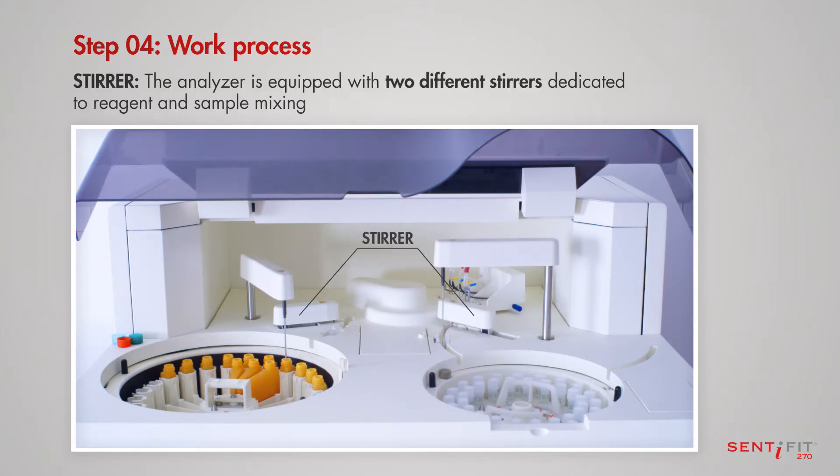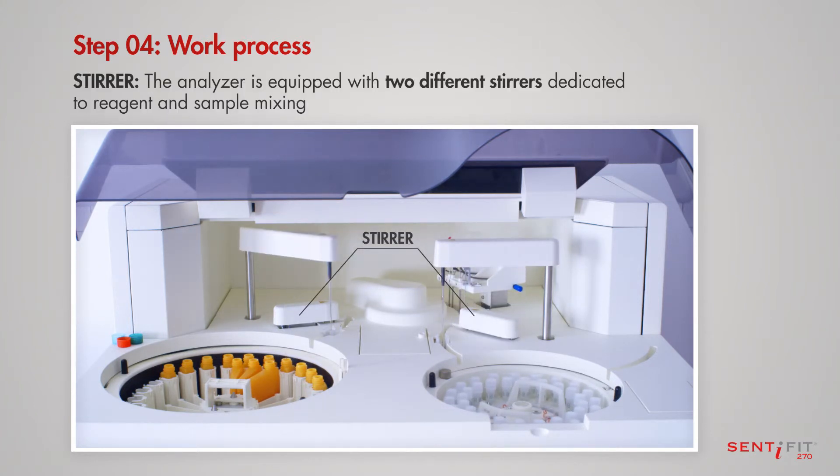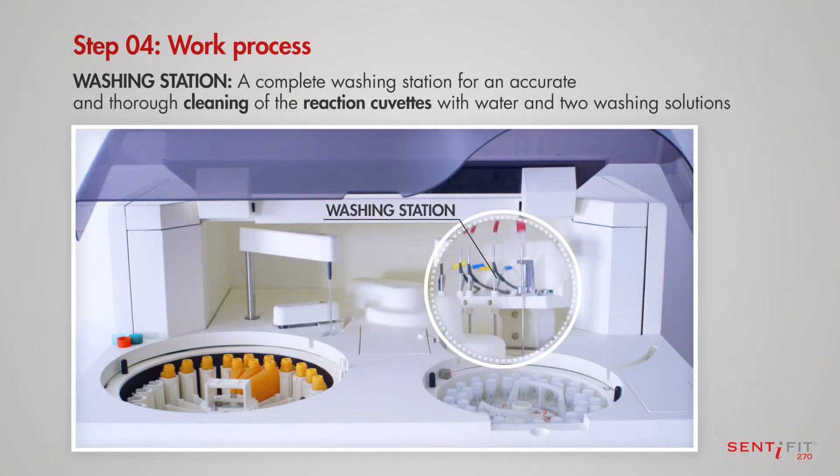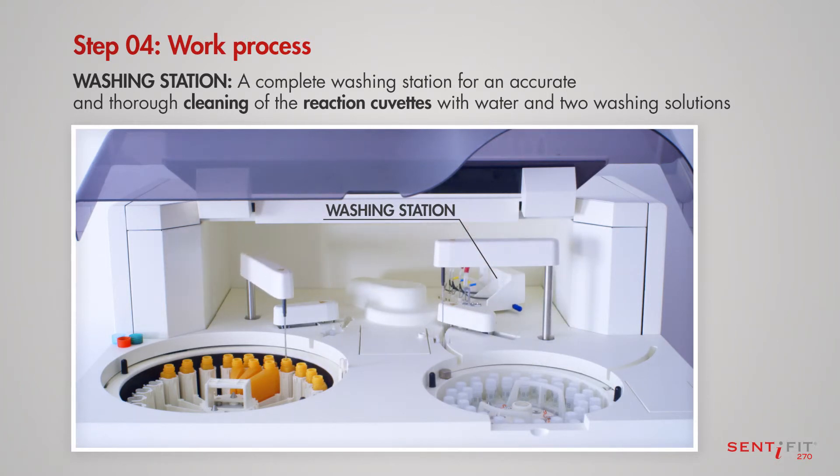The analyzer is equipped with two different stirrers dedicated to reagent and sample mixing, and with a complete washing station for an accurate and thorough cleaning of the reaction cuvettes with water and two washing solutions.